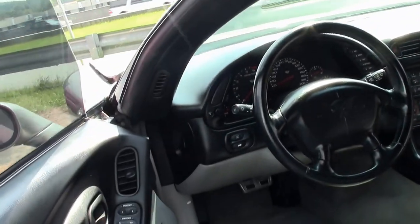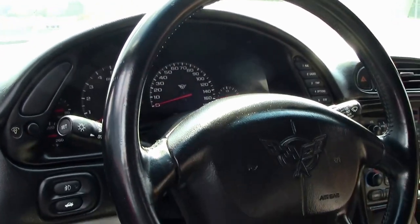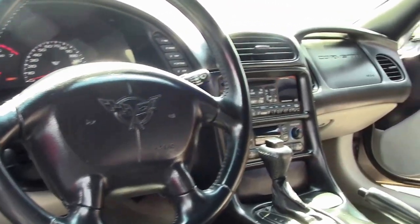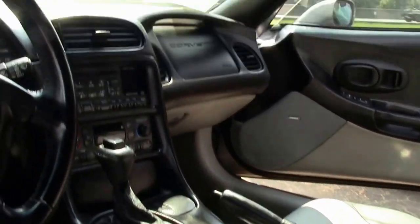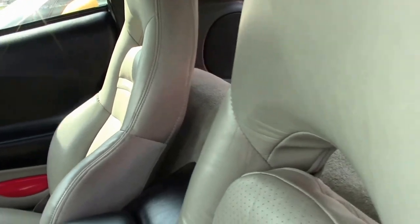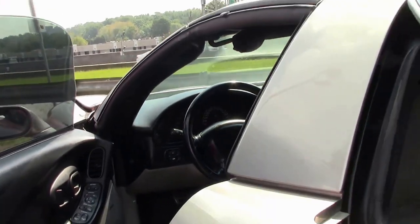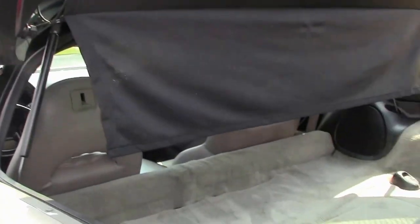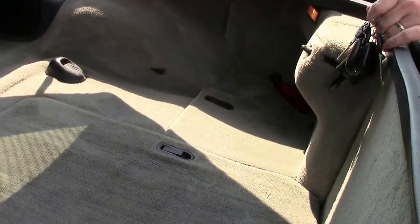Interior-wise, it's nice and clean, free of any major stains, rips, or tears. The dash is in good shape. Solid color proof. Dual sport seats. And the back is really nice and clean as well.